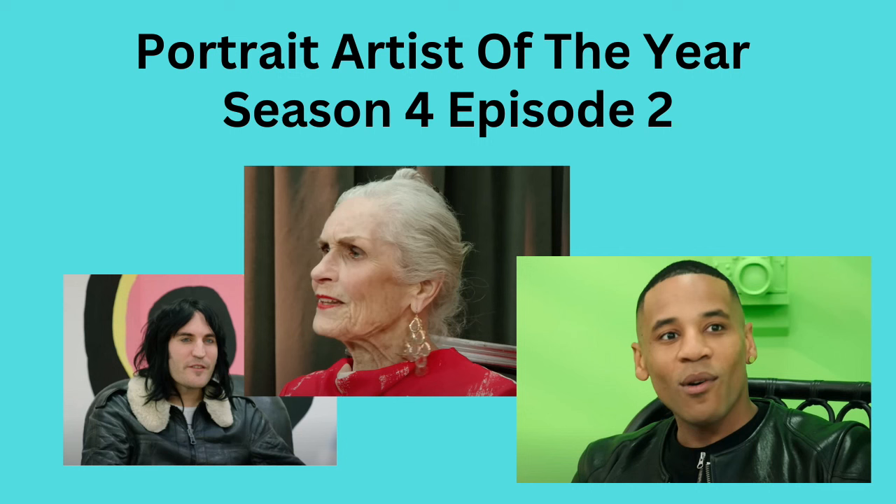This is a recap of Portrait Artist of the Year, Season 4, Episode 2. And once again, there are some real surprises. Let's get started.